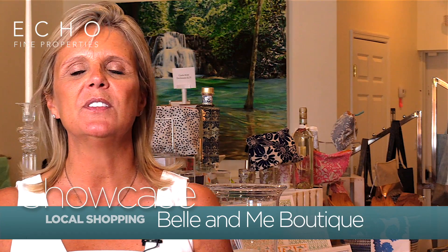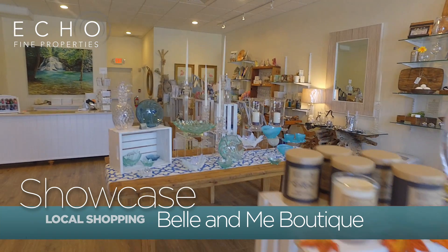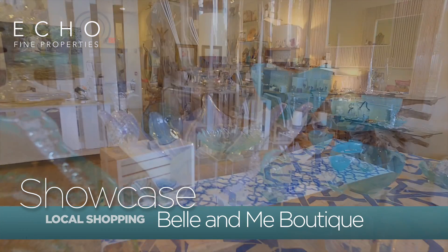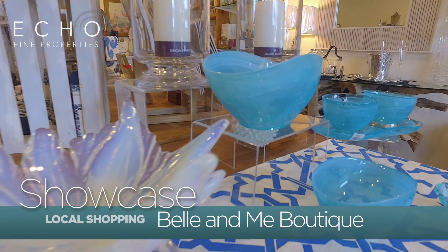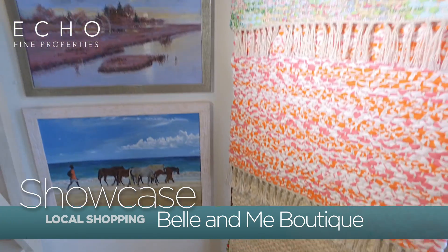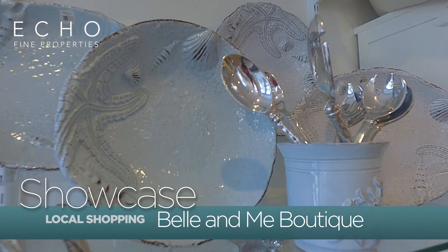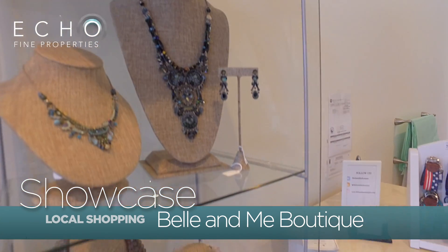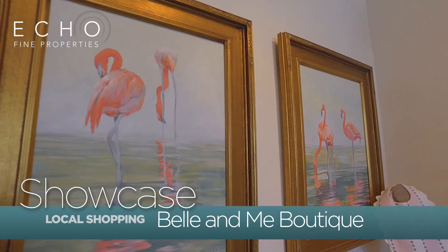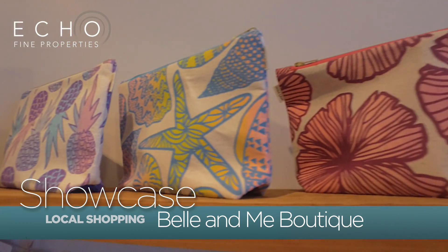Bell & Me offers mostly handmade pieces. We were trying to bring in different things that you can give as gifts, keep for yourself, or something for your home. We carry things like blown glass from Vermont and handmade rugs from North Carolina. We have pieces from Italy and Portugal, local artists, two jewelry makers from Jupiter, and our local artist is also from Jupiter.